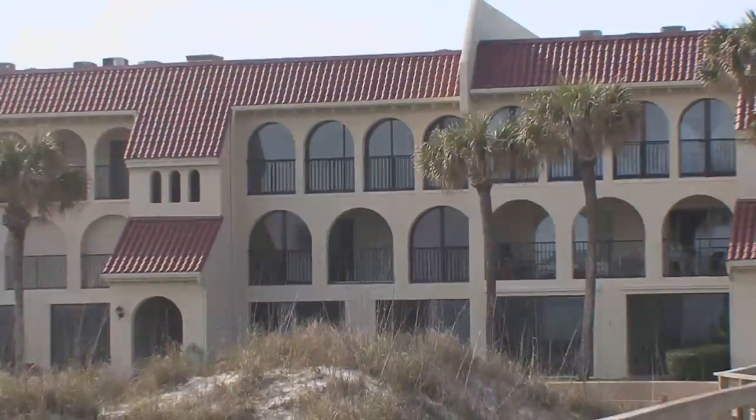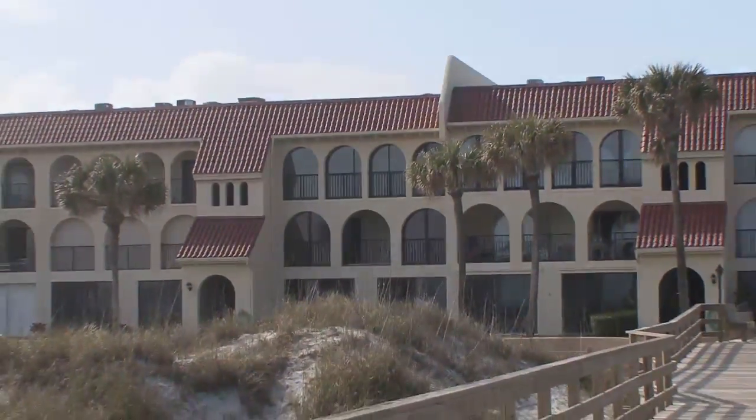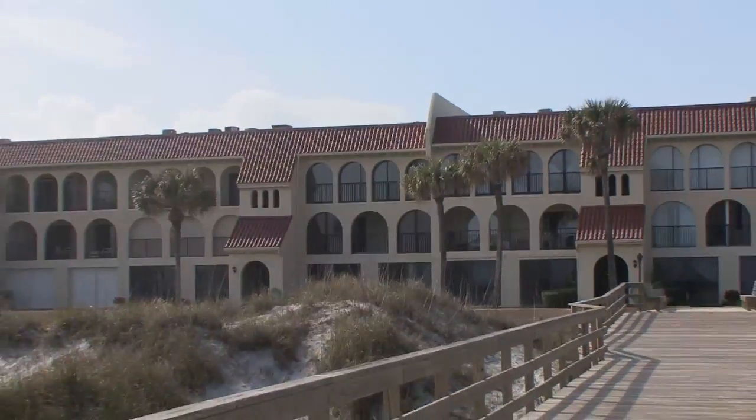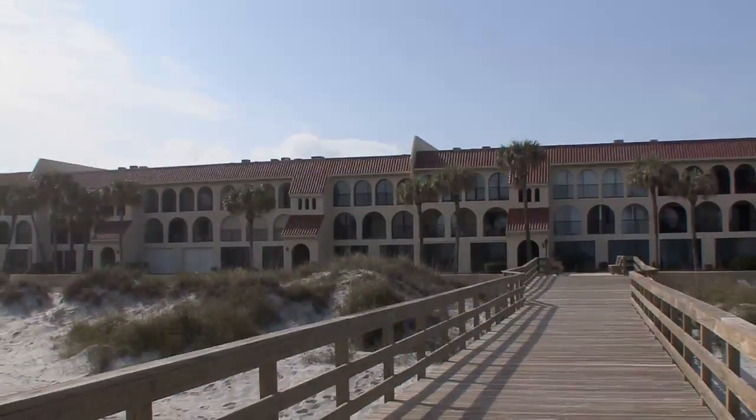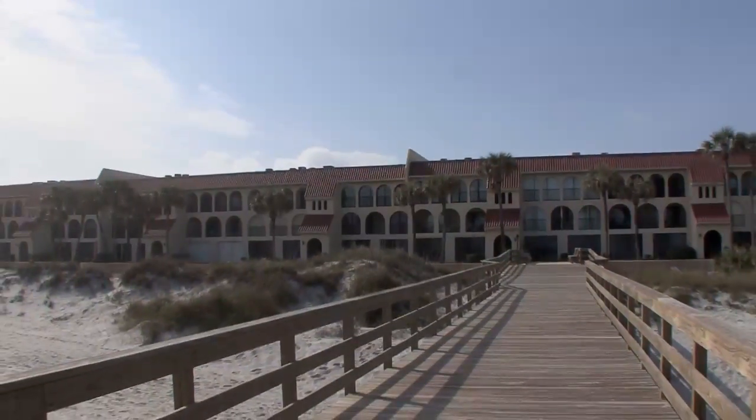Welcome to Oceanfront Living in the Cloister. This three bedroom, two bathroom condominium is located in the heart of Atlantic Beach, just steps to everything that this adorable beach community offers.